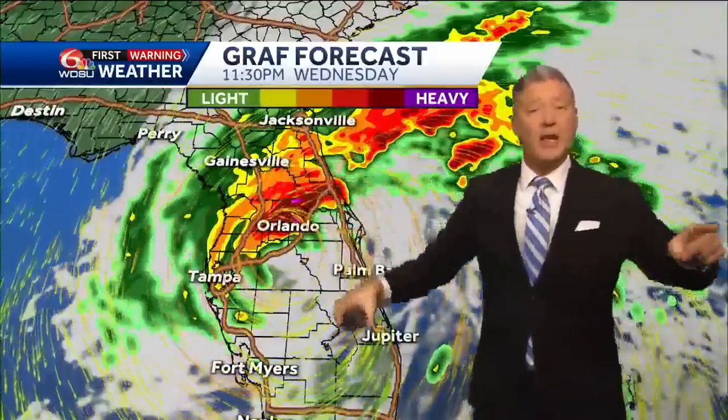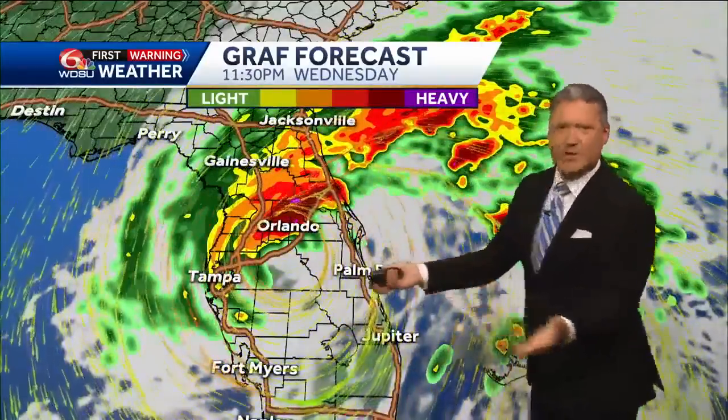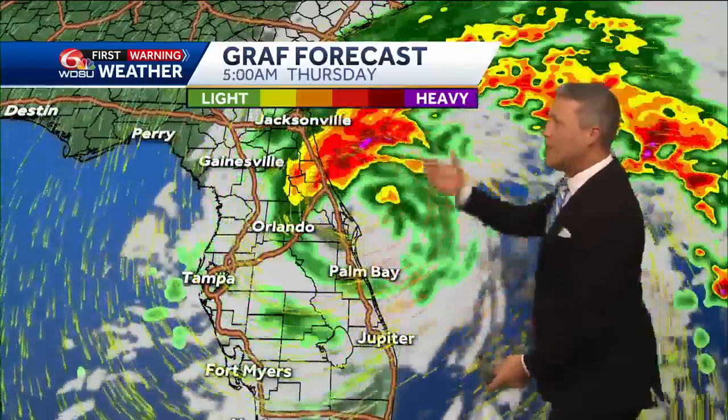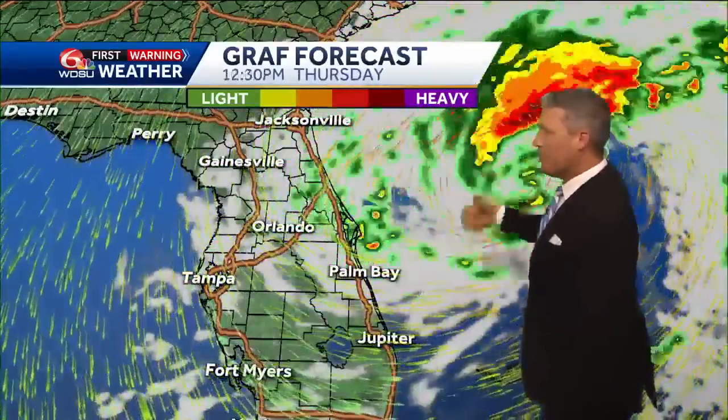Landfall is expected around 6:30 our time, 7:30 their time — so give that about another hour. The storm won't be completely gone until Thursday afternoon. We are of course watching this very closely and sending Florida our best.